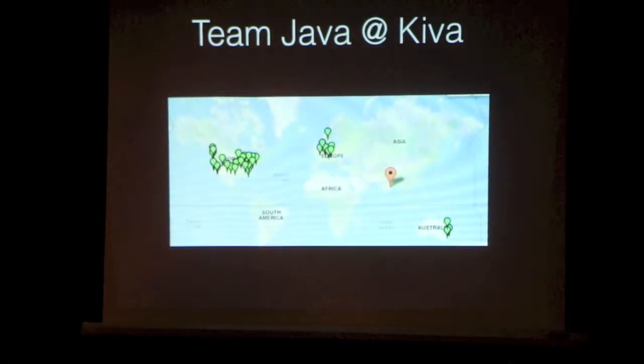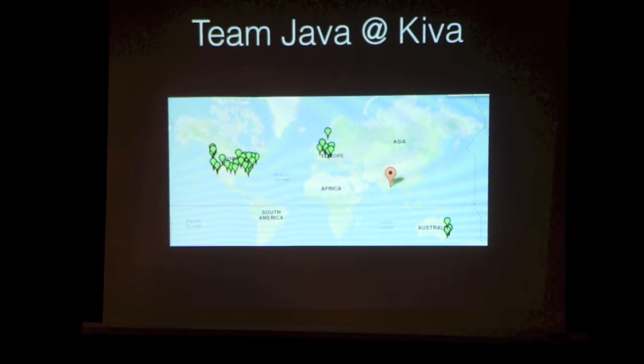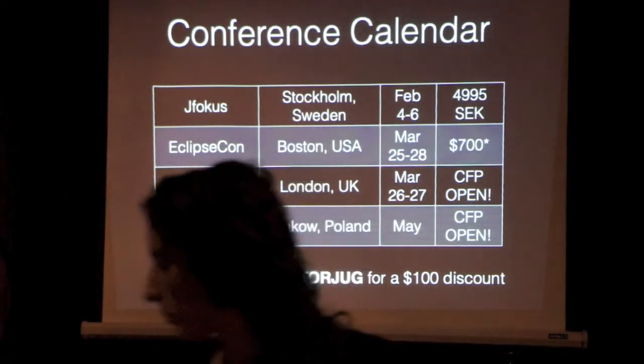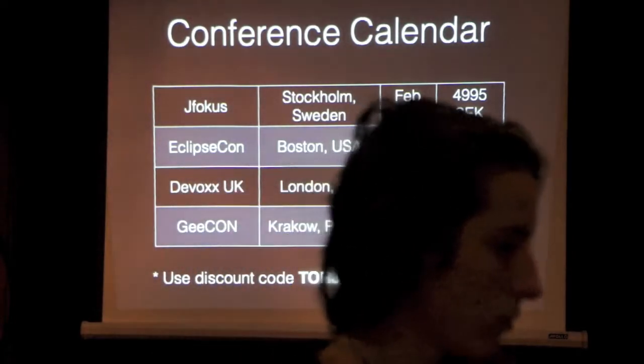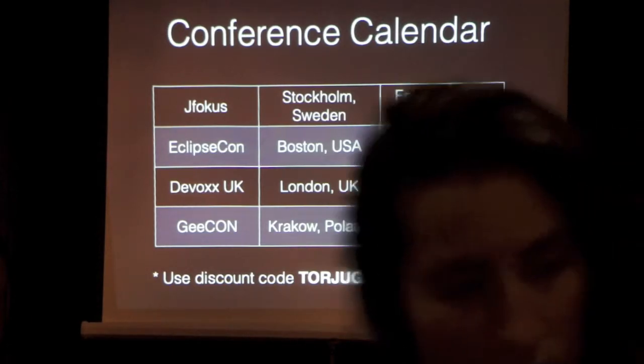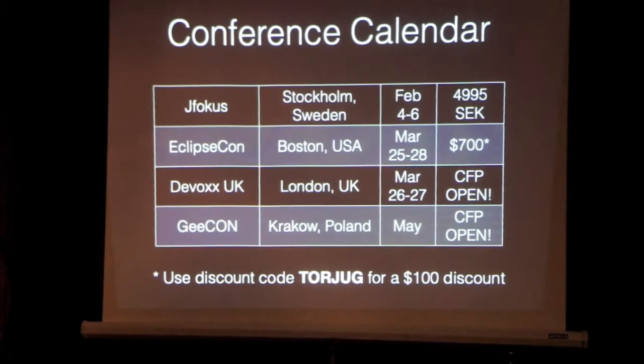This map kind of says it all — there is income disparity and we can do something about it in a constructive way. On the conference calendar: JFocus is coming up in the first week of February. EclipseCon offered a $100 discount for any members who want to go — there's a discount code in the slides. DevOx has expanded into London and the call for papers is open, so submit something — you get a free pass if your talk is accepted. Geekon in Poland is also looking for presenters in May, and they pointed out there are over 100 amazing places to drink beer in Krakow.